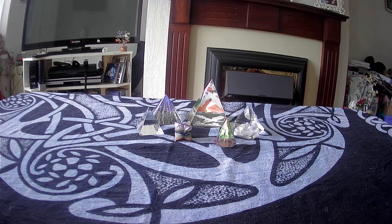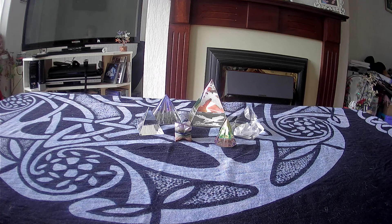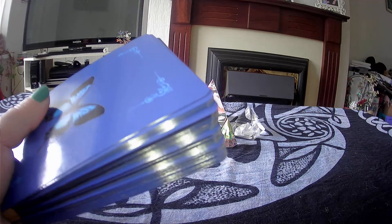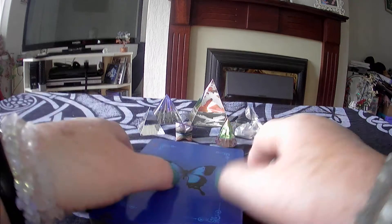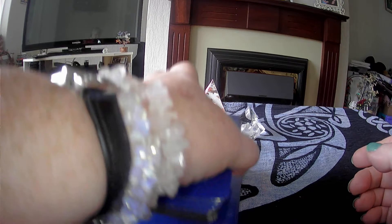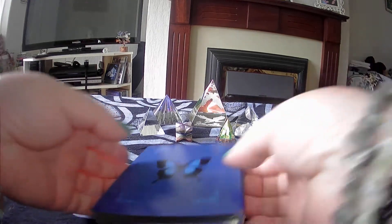Okay, so this is the card for the week commencing June 27th, 2021. I'm going to use the Butterfly Oracle, which is by Doreen Virtue. I recently did a review on this oracle — beautiful cards — so I'll also use them for this week. Hopefully the sound will be a bit better in this one, as I noticed it had gone a bit funny last week.